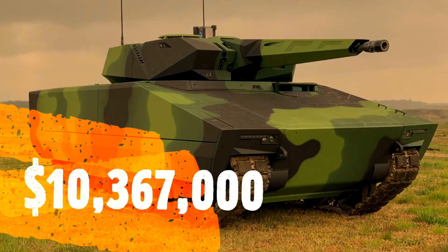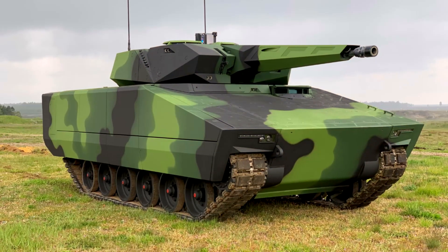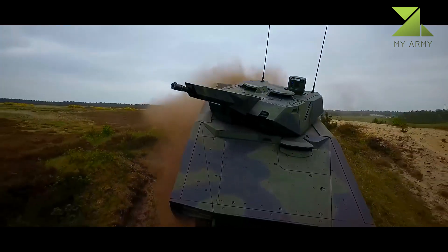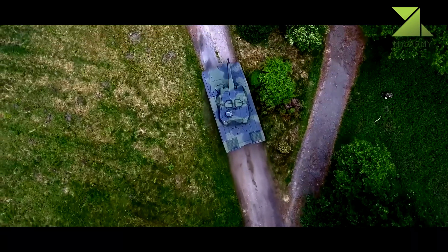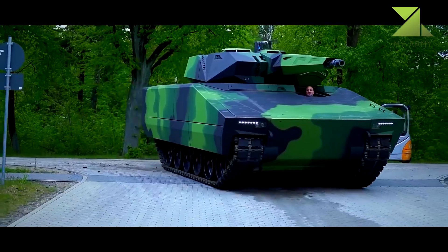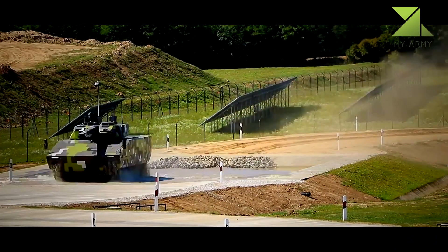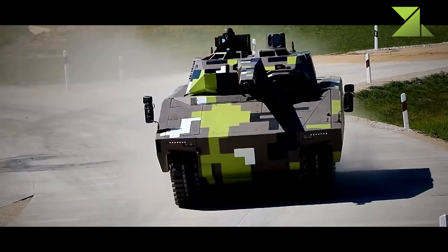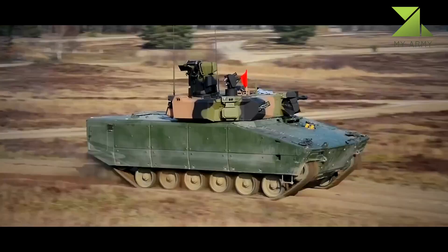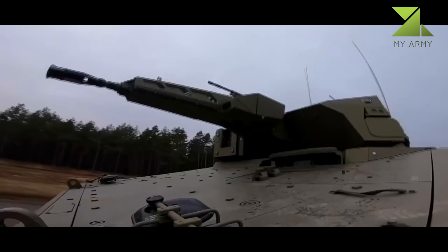The maximum weight of the initial Lynx KF-31 was a whopping 38 tons — at the time, already one of the heaviest and most protected IFVs, outperforming the German Army's Puma. The new Lynx KF-41 is even heavier, weighing around 44 tons with a growth potential to 50 tons. In terms of protection, the KF-41 might be even superior to the Puma; its protection level approaches that of older main battle tanks, and the most protected variant reportedly withstands 120mm and 125mm tank projectiles over the front arc.